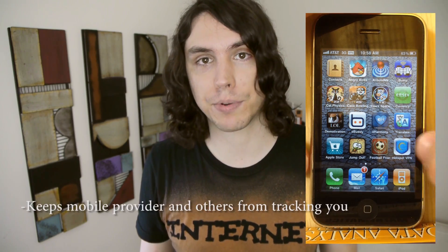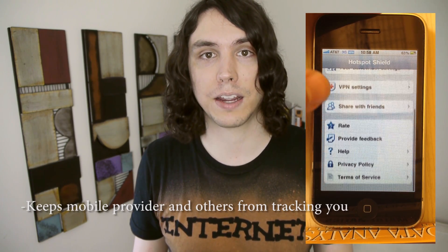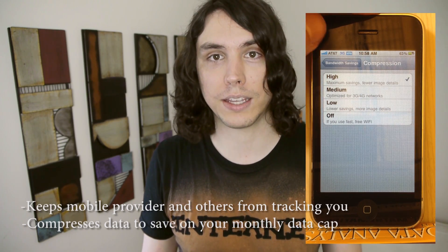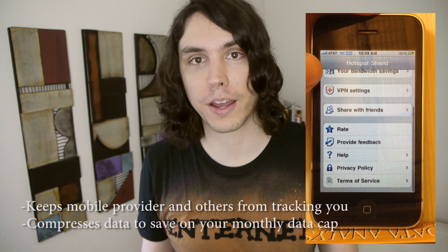They also have an app to protect you from being monitored on your mobile device. It has an added bonus that it compresses all the data so you're not using as much data per month — because a lot of you have two or three gig caps on your cell phone plan. So this will help you out as well.